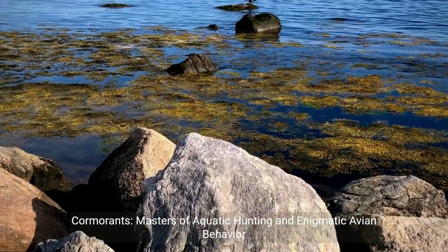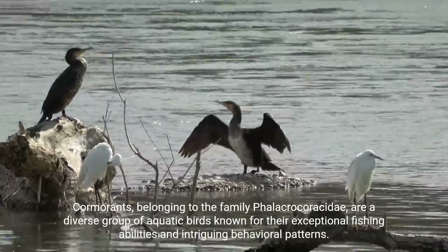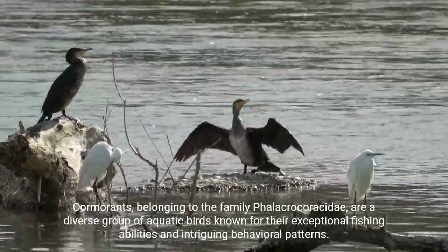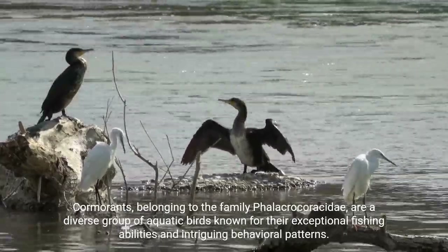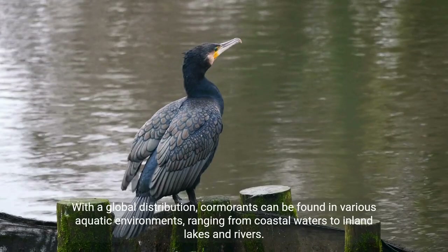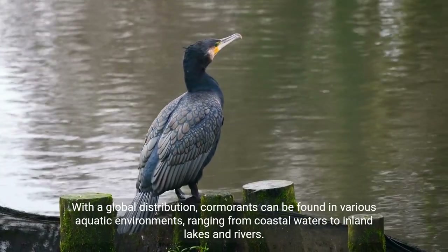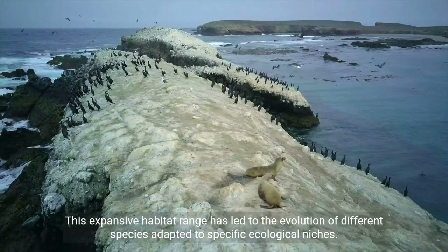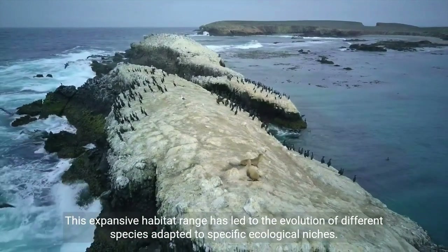Cormorants, masters of aquatic hunting and enigmatic avian behavior. Cormorants, belonging to the family Phalacrocoracidae, are a diverse group of aquatic birds known for their exceptional fishing abilities and intriguing behavioral patterns. With a global distribution, cormorants can be found in various aquatic environments, ranging from coastal waters to inland lakes and rivers. This expansive habitat range has led to the evolution of different species adapted to specific ecological niches.